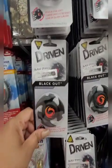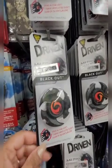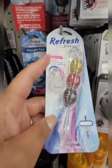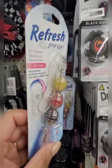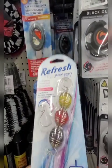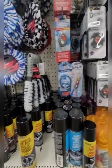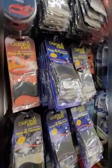They have these new air fresheners called Driven — it's a blade spinner. The scent is Blackout. I'm not seeing any other scents. It is scratch and sniff where you can smell it. Also seeing this from Refresh called Pink Petals — the packaging is really really cute. This would be a great stocking stuffer or gift idea. You could put together some Dollar Tree auto accessories and give them to someone, not just for Christmas — it could be for a family member who just got a new car.